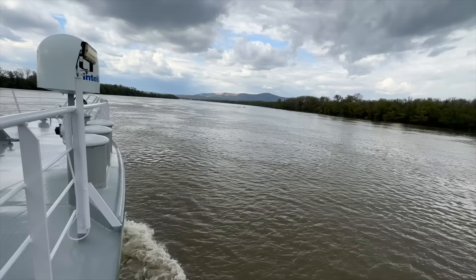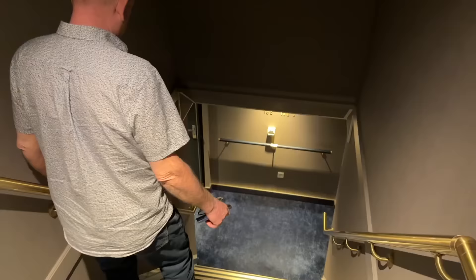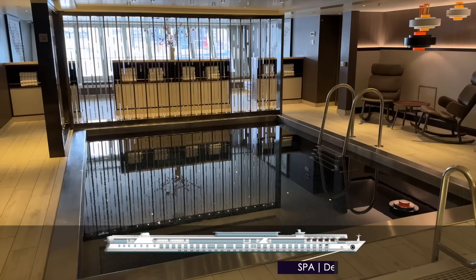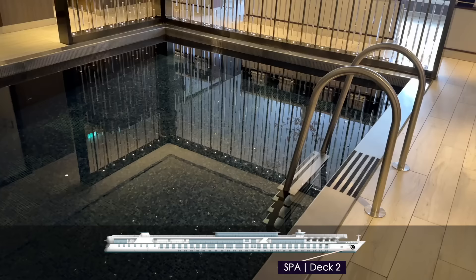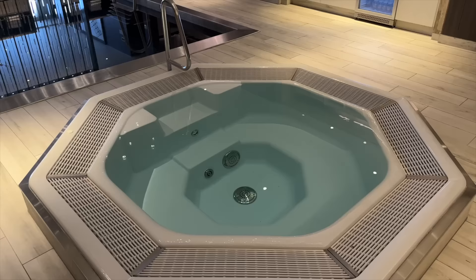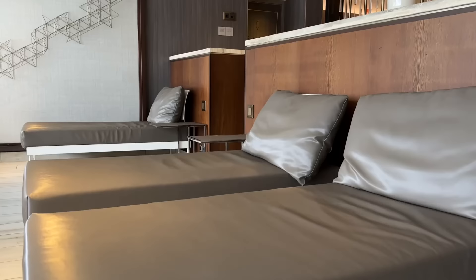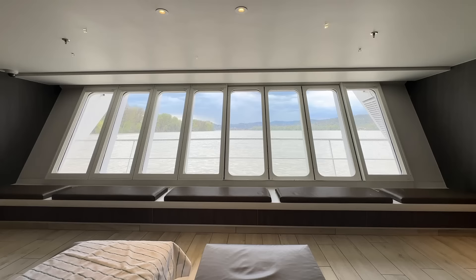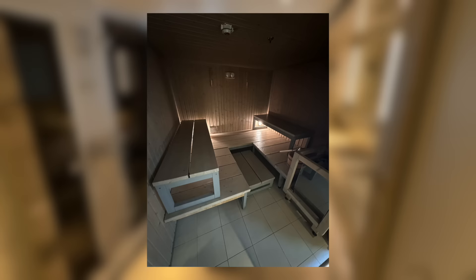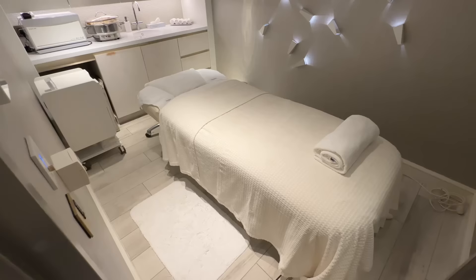Down further still, we'll head to Deck 2, Seahorse. This is the same level as our suite, however it's also home to one of the ship's most luxurious features — the spa, featuring a spectacular swim-against-the-current indoor pool alongside an inviting hot tub. Thanks to the positioning of the spa facilities in the bow, you're treated to incredible water-level views out over the Danube as you glide along. Other provisions include steam and sauna rooms, alongside private rooms for paid-for treatments.